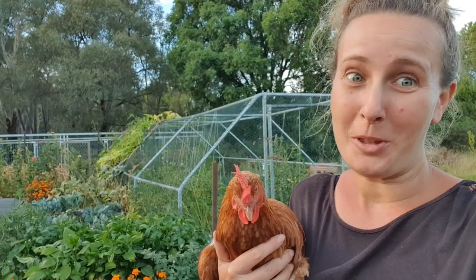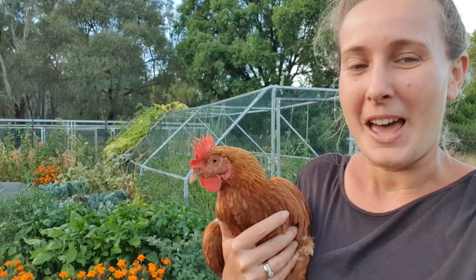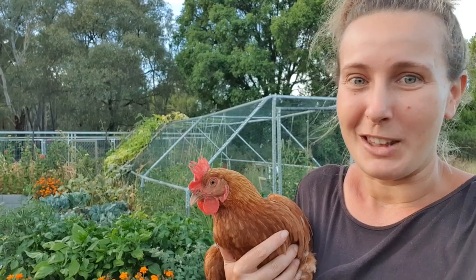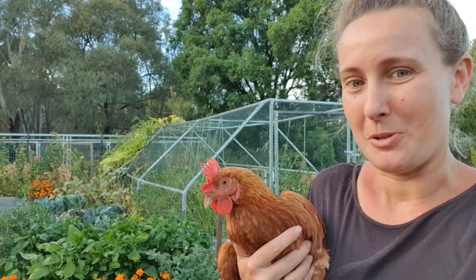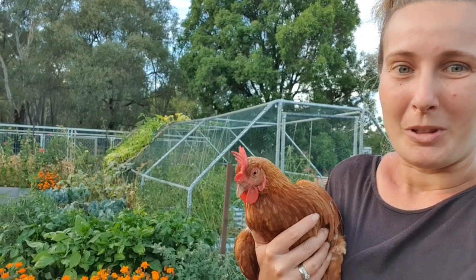I know this was a bit of a random video — not really succulent-related, but garden-related. On our Instagram quite a few people have been asking for a little garden tour, because I popped a few stories up on how our veggie patch was going at the moment. If you're interested in this sort of thing, let us know in the comments below, or if you'd rather we just stick to succulents, let us know!